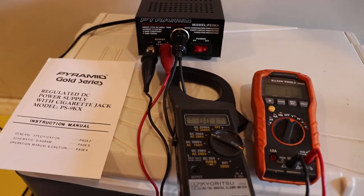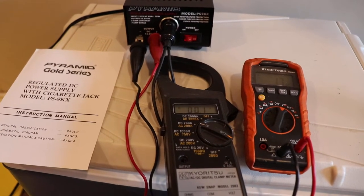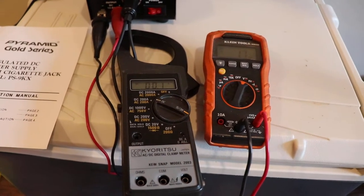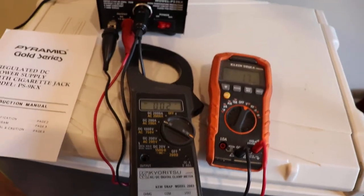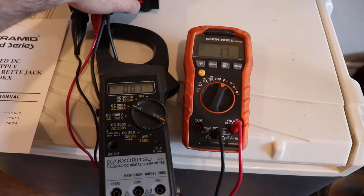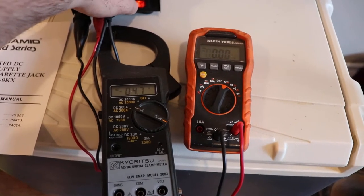We'll just turn on the cooler here — it hasn't run yet. It's just a fan that runs with the Peltier cooler. So we'll watch the voltage and current. It's kind of interesting.